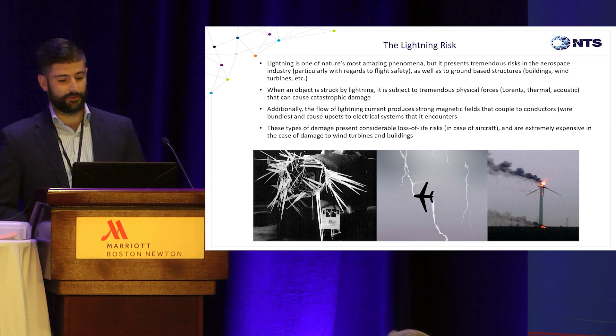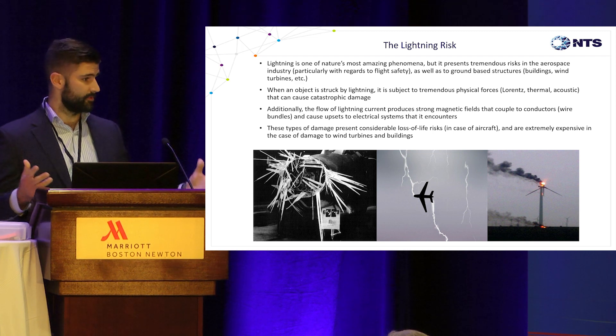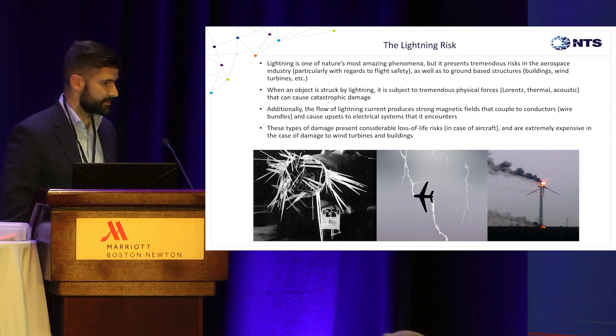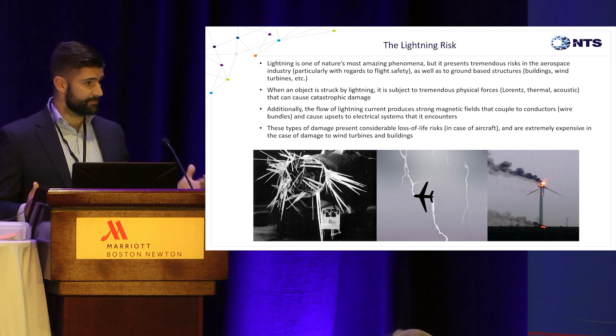You can imagine that there are things that get struck that move — like aircraft and helicopters and anything that moves in the sky — and things that are stuck on the ground that are not quite so lucky: wind turbines, buildings, golf courses, really tall buildings. And when they're struck by lightning, it's really expensive.